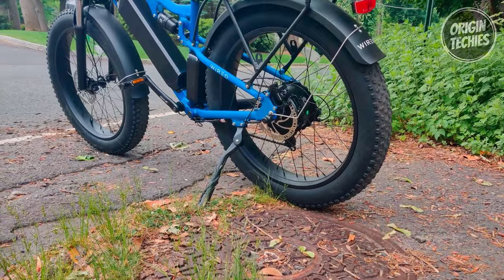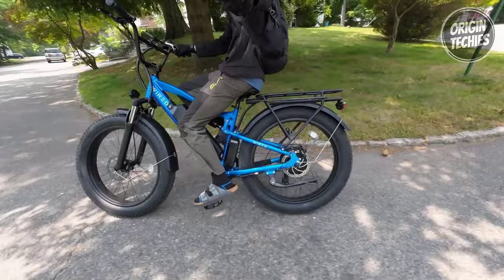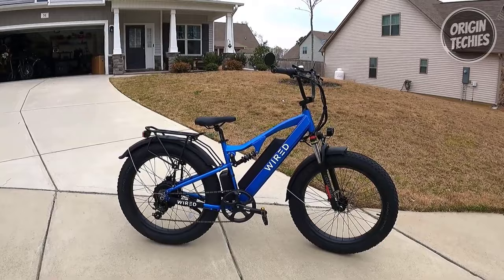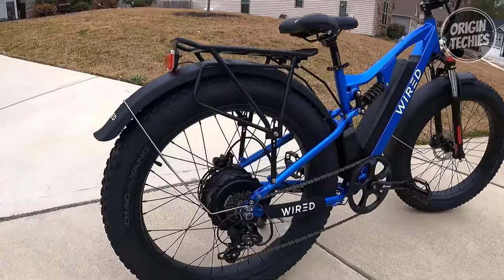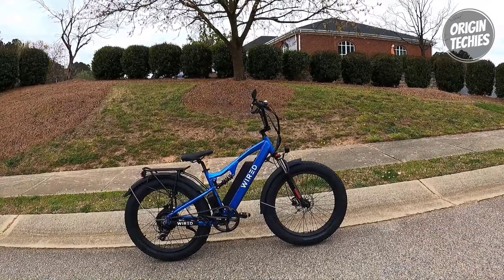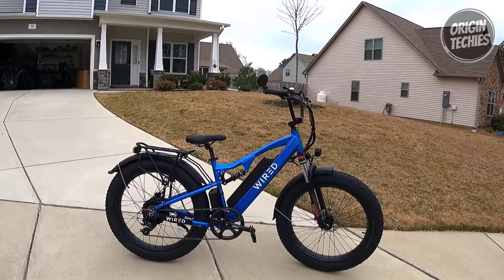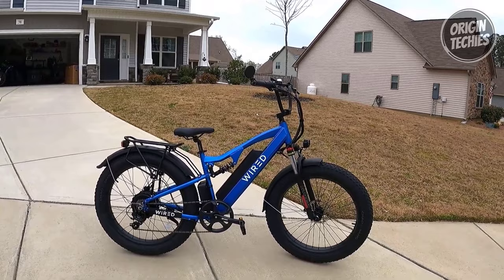Safety is paramount, and the Wired Freedom has integrated front and rear lights ensuring visibility during your adventures. The Tektro E350 hydraulic disc brakes with 180mm rotors and high-heat ceramic pads provide reliable stopping power. What sets Wired Freedom apart is its exceptional build quality — steel-reinforced motor gears make it highly durable and long-lasting, outperforming traditional nylon gears by five times. The front suspension fork with adjustable 120mm travel and the XA 160mm 750lb adjustable frame suspension offers a smooth and comfortable ride, especially on rough terrains.